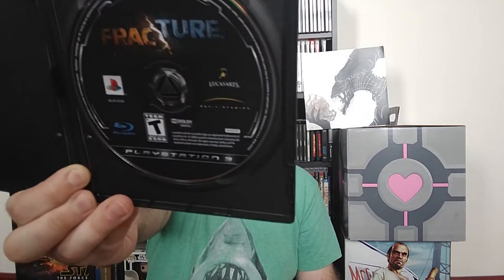The next one, also no case, is Fracture for the PS3. This is a really interesting third-person shooter game that reminds me of Red Faction with the terraforming aspects, except you can actually create terrain as well as destroy it. It's actually from LucasArts — the same people that did the old school Star Wars games. Something tells me there's something wrong with the game, but we'll see.